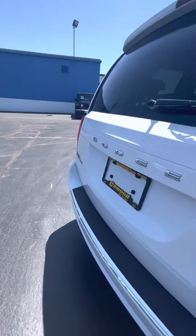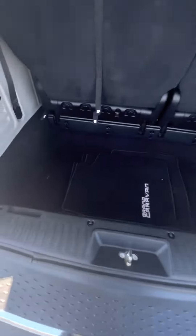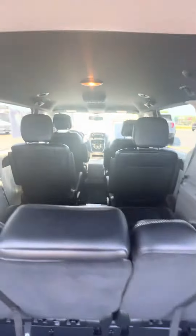Let's take a look in the back real quick. Lots of room. Got storage down here. Seats fold into the back. Seven passenger.